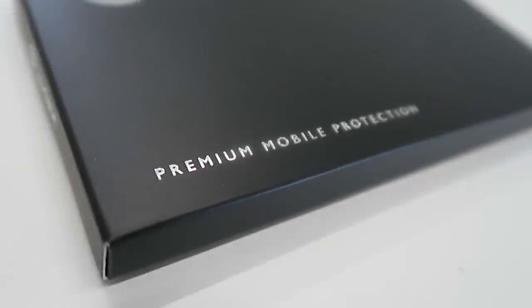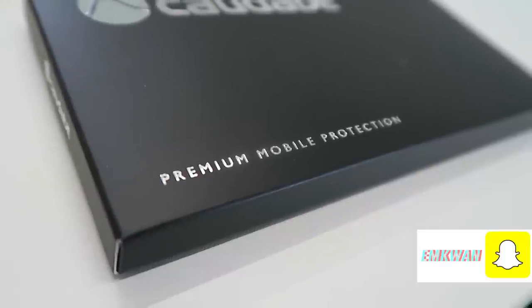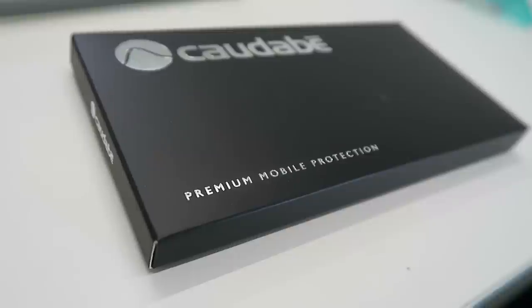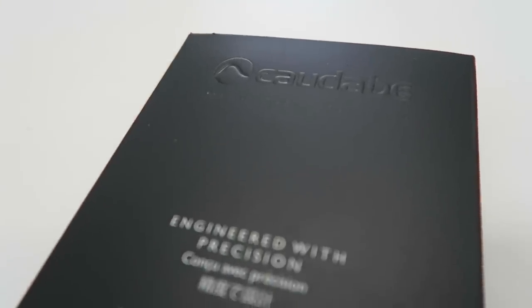Hey, what's up guys and girls, it's me M Kwan here with AboraTV — peace and blessings to all out there. Welcome to this video where we're taking a look at a case solution for the iPhone 6.